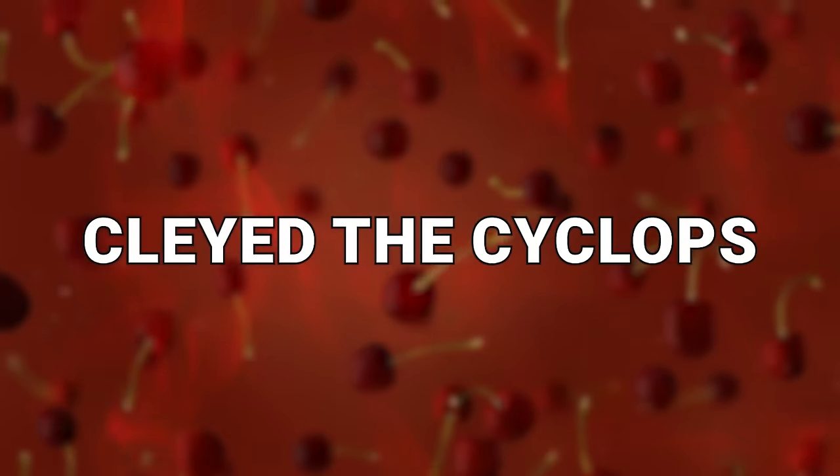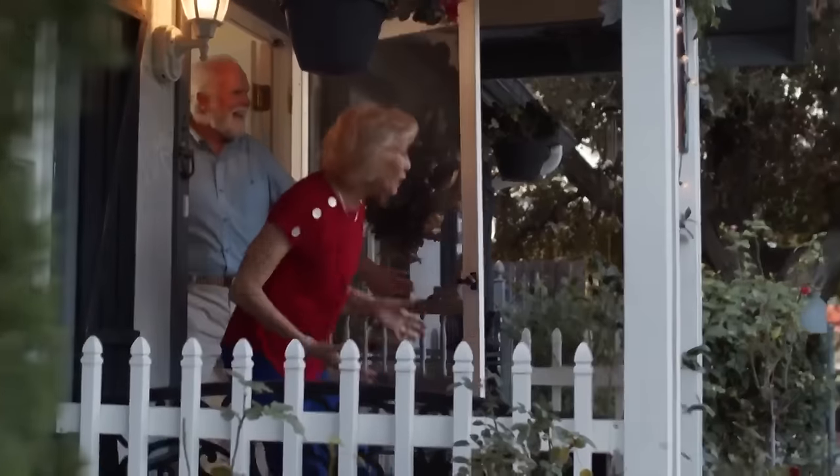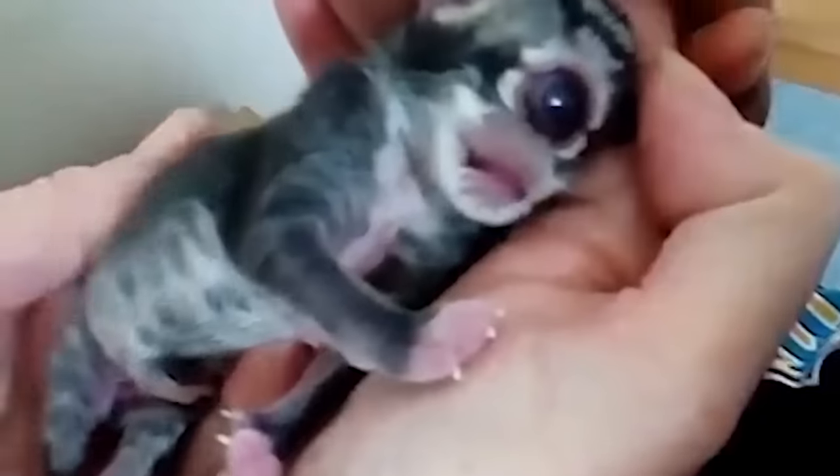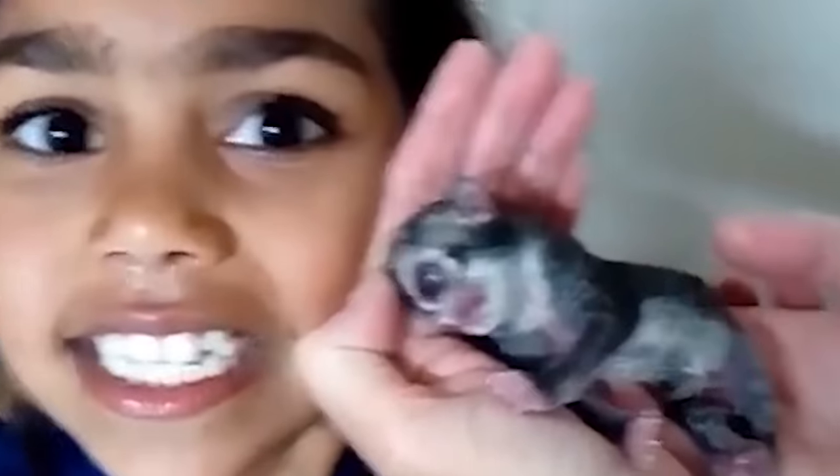Number 1: Clay-Ed the Cyclops. How about one more cyclops for the road? This time we have Clay-Ed, who was a cyclops kitten. Sadly, the story does not have a happy ending — even though it was born into the world, it died not long after. That was not too surprising to the vet that birthed it, due to how the kitten had one gigantic eyeball and no nose. The family who were to take the kitten shared its story online so that others could understand the value of life and how it can come in all forms. As they noted, the kitten didn't suffer as it passed on.